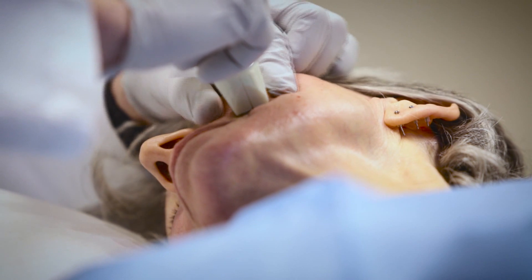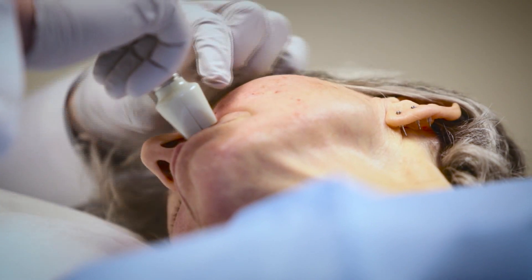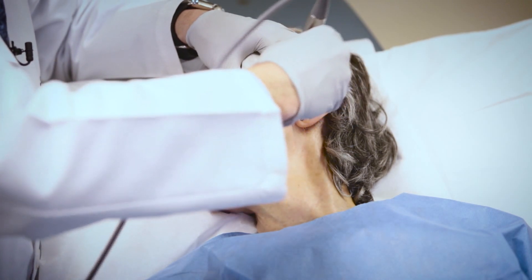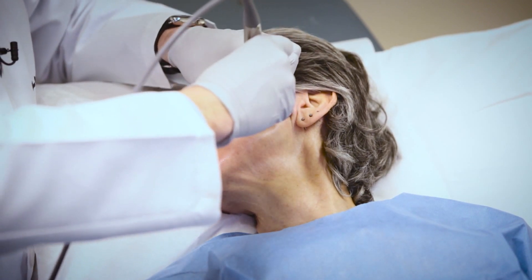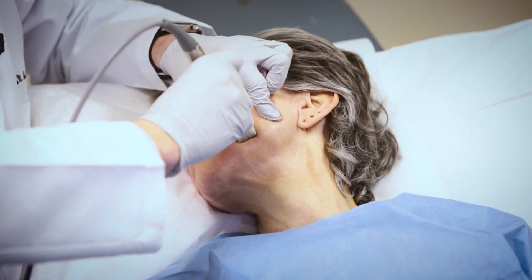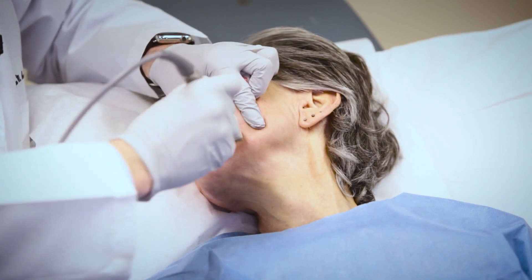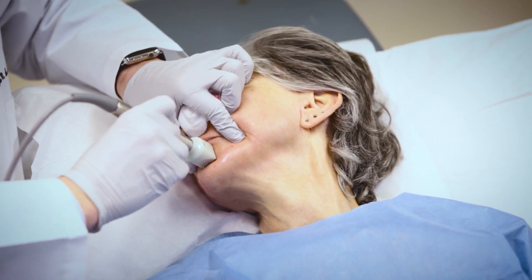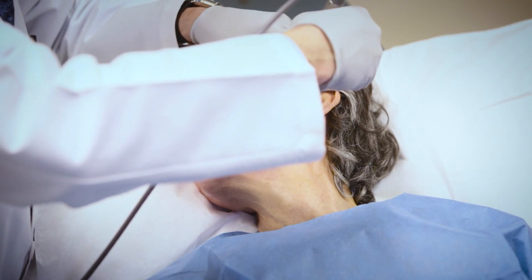These are single pulse treatments using the 24 handpiece. One reason we're treating the cheeks is to address some wrinkles, but also — if you're going to address the jawline or the jowls — you want to get some lift above that area. By treating the cheeks and delivering some treatment there, you're going to help with tightening as well.